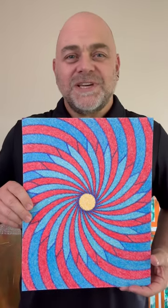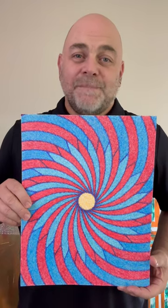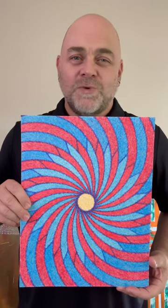Hey there, how are you doing today? I hope you're doing well. In this short clip, I have an artwork to show you that I finished in March of 2018 using ink on 11 inch by 14 inch mixed media paper. The title of this artwork is Pinwheel 180312.